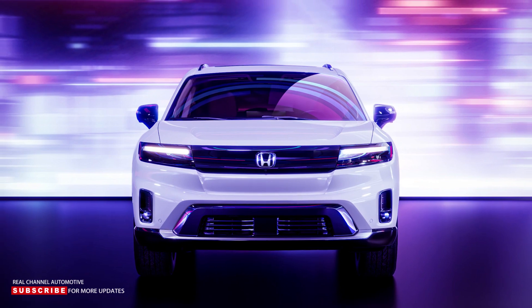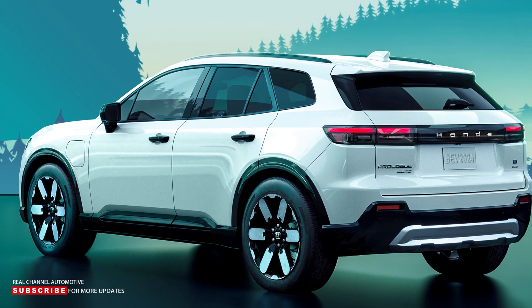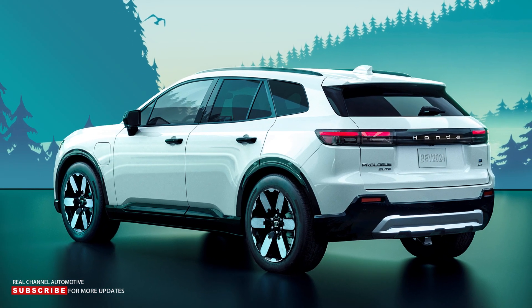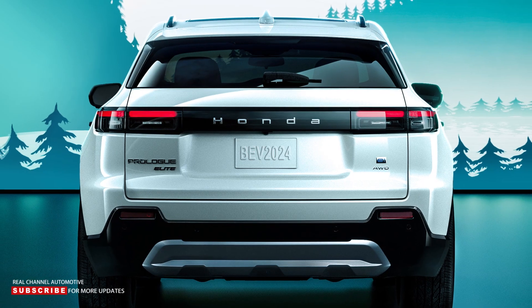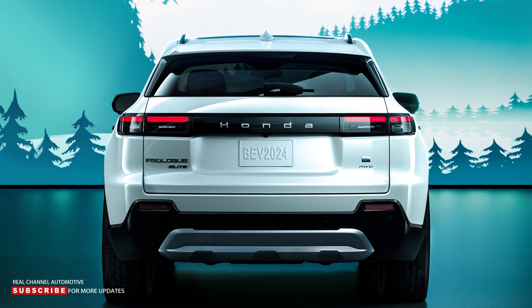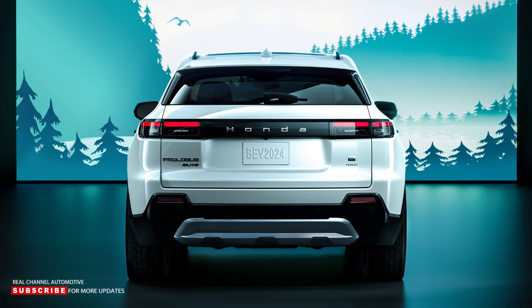The Prologue will be available in an exclusive North Shore Pearl exterior color, which was inspired by the natural beauty and colors near Lake Tahoe in California. Moreover, the visual of fresh fallen snow on the mountains was used to inspire the exclusive charcoal and light gray interior color. Prologue was conceived as a modern and fresh design that will feel at home in the showroom with existing Honda SUVs.